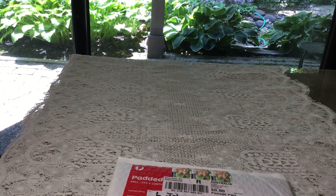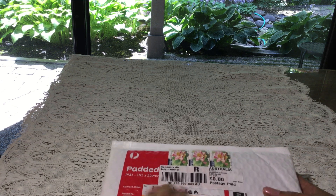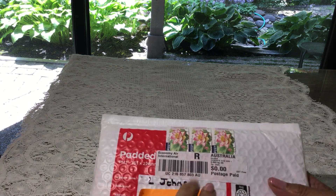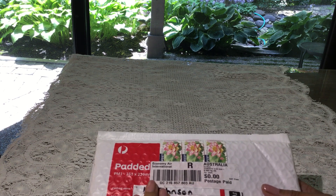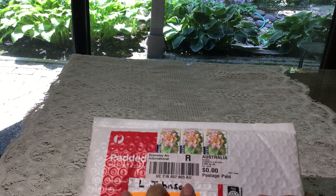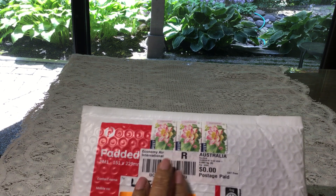Hey there, everyone. I am back with another entry and this one is from Debbie. I think her YouTube channel name is Crafty Stuff. It is from Australia, as you can see.